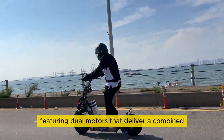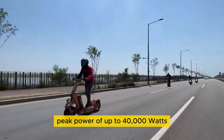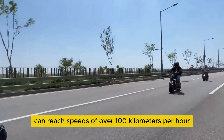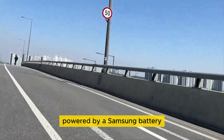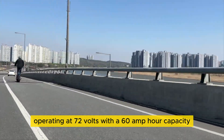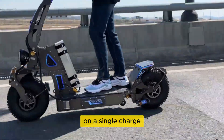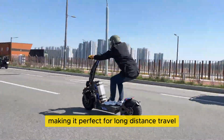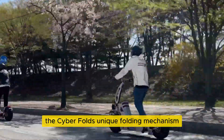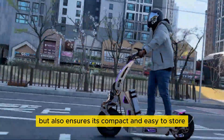Featuring dual motors that deliver a combined peak power of up to 40,000 watts, the Cyberfold can reach speeds of over 100 kilometers per hour. Powered by a Samsung battery operating at 72 volts with a 60 amp-hour capacity, it offers an impressive range of up to 150 kilometers on a single charge, making it perfect for long-distance travel. The Cyberfold's unique folding mechanism not only gives it a sleek modern look but also ensures it's compact and easy to store.